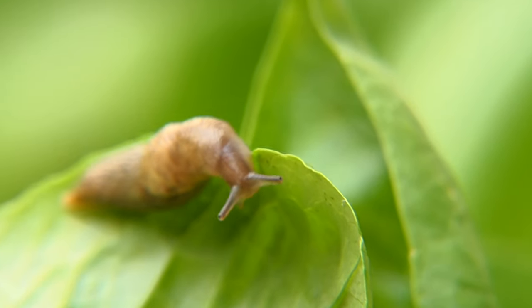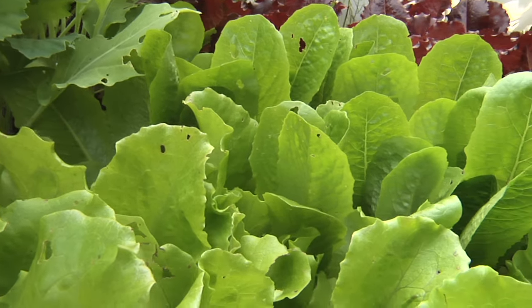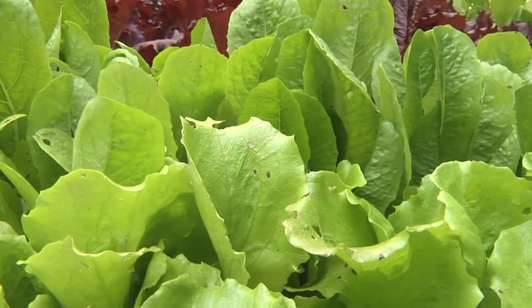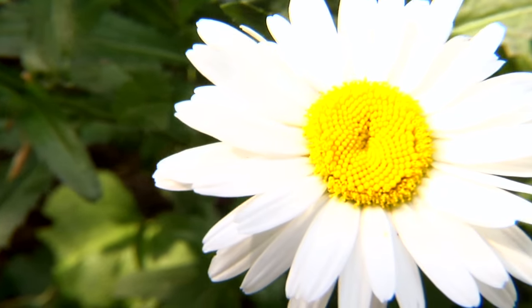Slugs are really attracted to leafy, green, tender vegetables — so your baby spinach, your baby lettuce, that's what they love. So if you have another plant that you're trying to protect, actually having those plants planted nearby is a way to catch them, because they'll crawl over to the lettuce and you can control them over there and keep them off your prized plant.